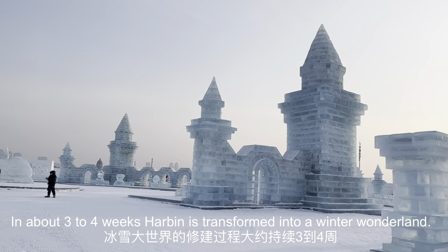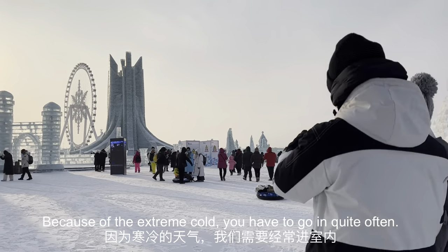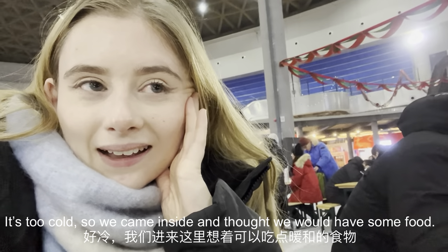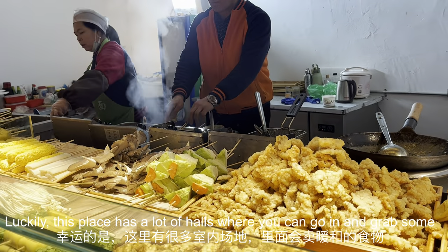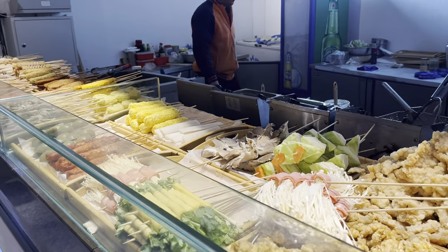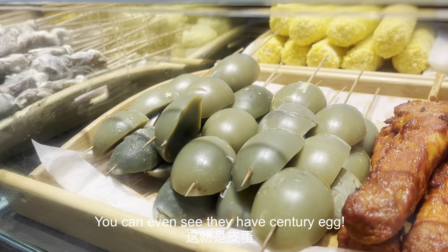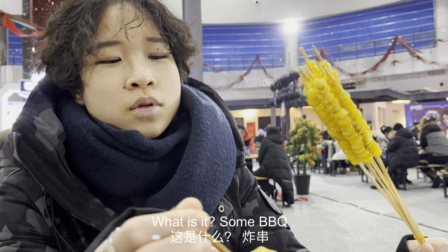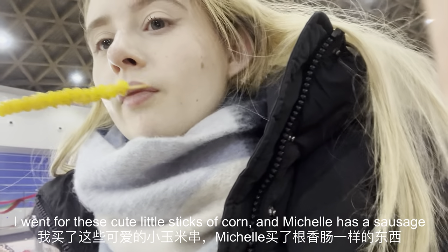In about three to four weeks, Harbin is transformed into a winter wonderland. Because of the extreme cold you have to go inside quite often. Luckily this place has a lot of warm huts where you can grab some food — this is barbecue, and you can even see they have century egg. I went for these cute little sticks of corn, and Michelle has a sausage.